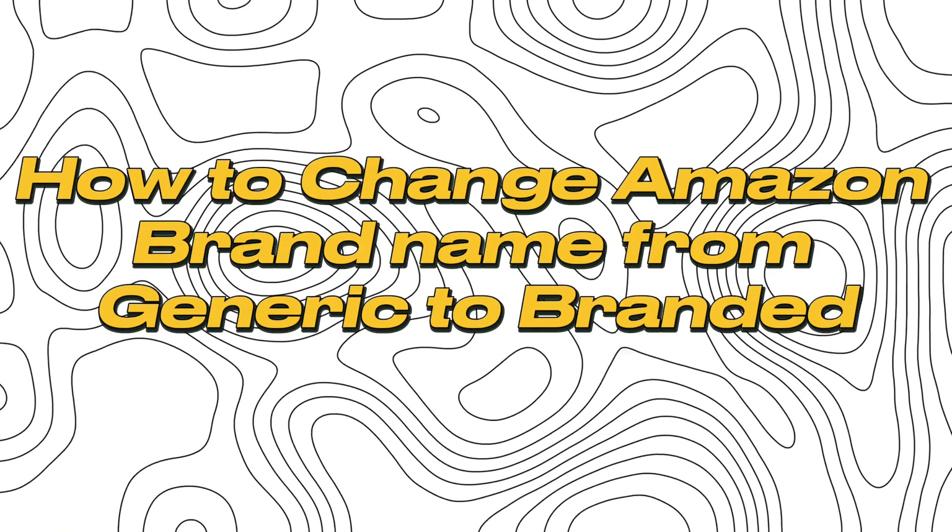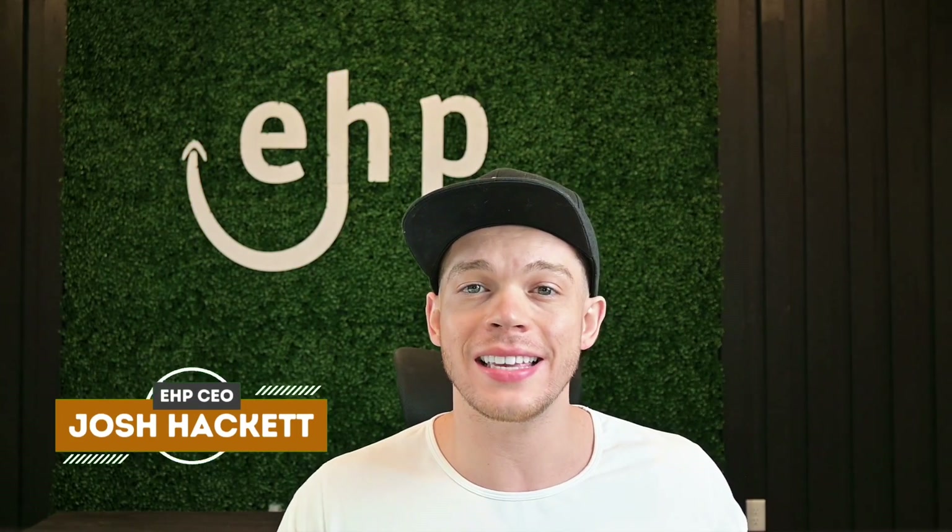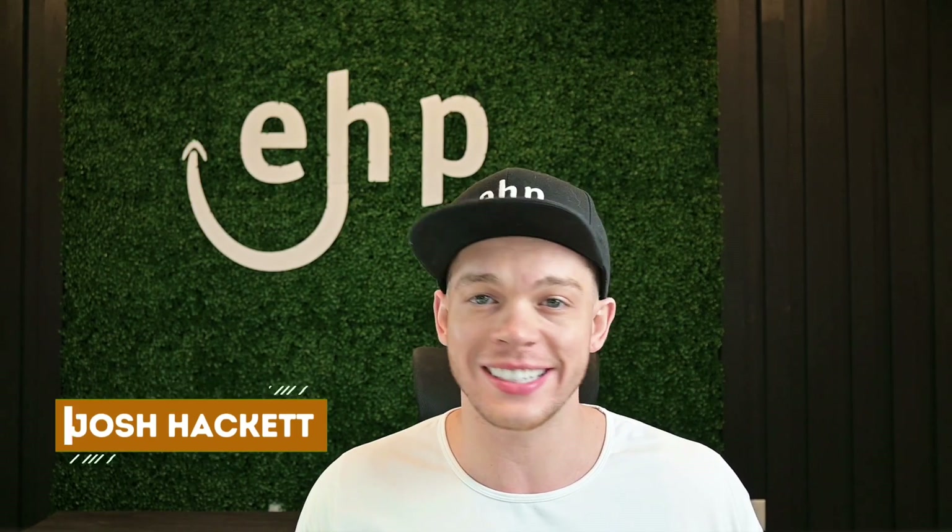In this video, I'm going to be showing you how to change your Amazon brand name from generic to a branded name. I'm Josh Hackett, CEO of EHP Consulting Group. Let's dive in.